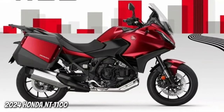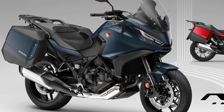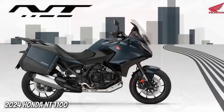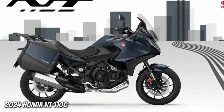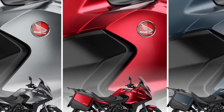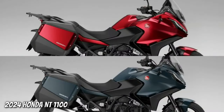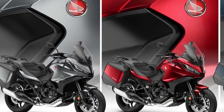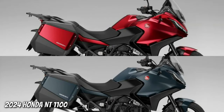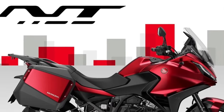The only changes for 2024 on the Honda NT 1100 are two new paint options and a change to the existing Matte Iridium Gray Metallic color, which gets a Matte Ballistic Black Metallic rear carrier. That same rear carrier color is present on the two new 2024 colors: Matte Jeans Blue Metallic and Candy Chromosphere Red. Other than the paint choices, the bike remains the same as the proven model that has been so successful in Europe.